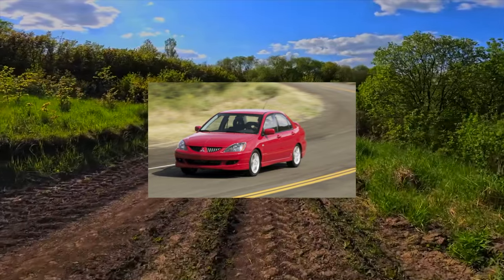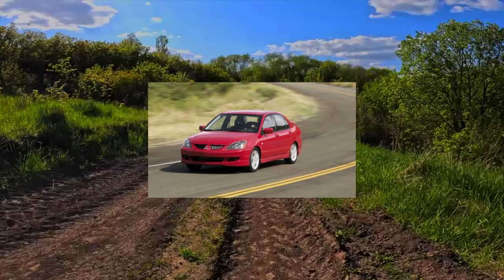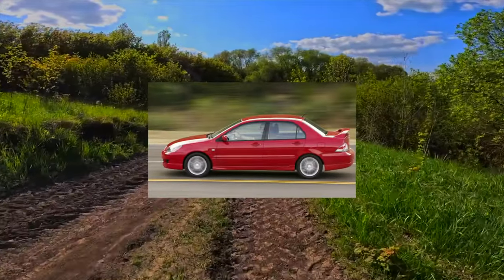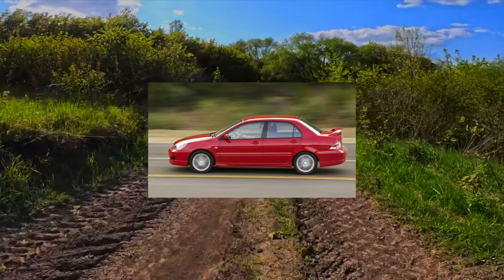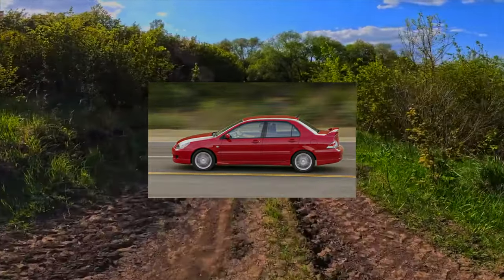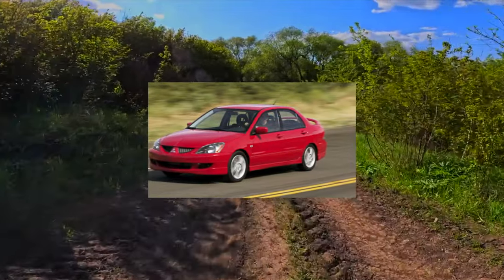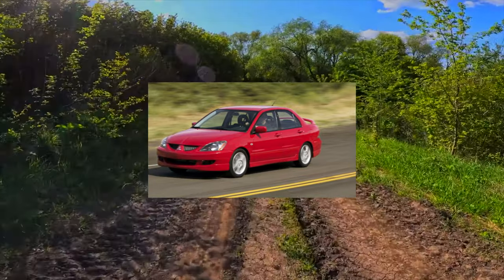Imported versions differ from the Ukrainian ones in orange turn signals and square stampings for the license plate. Under the hoods of such Lancers, as a rule, petrol 2-liter GDI engines are paired with an automatic. In the engine range of Ukrainian versions, power units with a volume of 1.3 liters (82 horsepower), 1.6 liters (98 horsepower), and 2.0 liters (135 horsepower) are available.